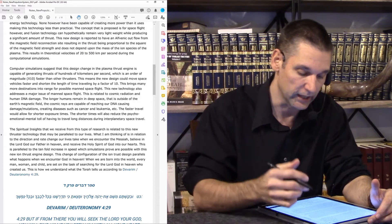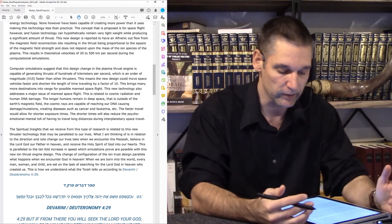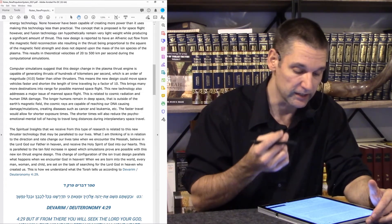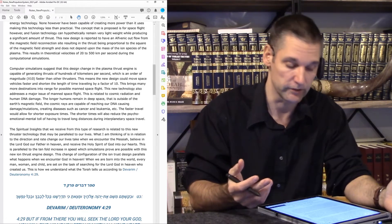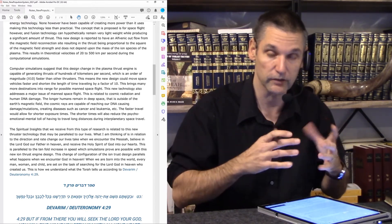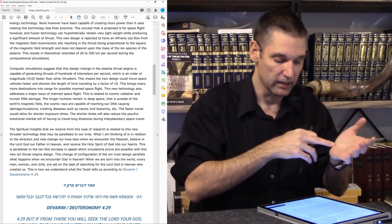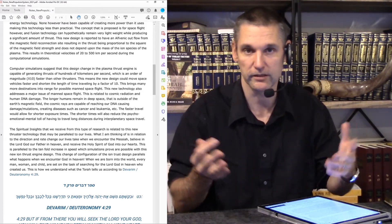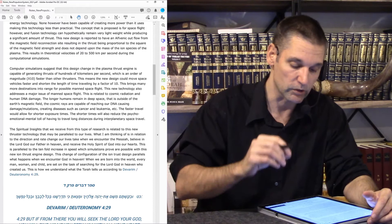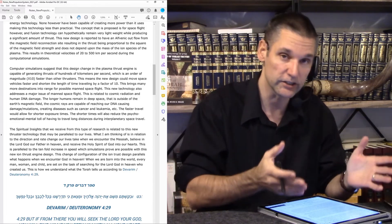This means the new design could move space vehicles faster in a shorter length of time, traveling by a factor of 10. This new technology addresses a major issue of manned space flight — cosmic radiation and human DNA damage. The longer humans remain in deep space, outside of Earth's own magnetic field which shields us from cosmic radiation, the more cosmic rays can reach our DNA, causing damage, mutations, and disease such as cancer and leukemia. Faster travel would allow for shorter exposure times and also reduce the psycho-emotional toll of long-distance interplanetary space travel.